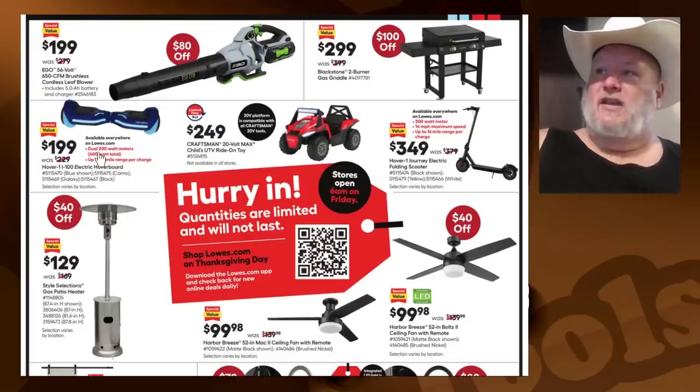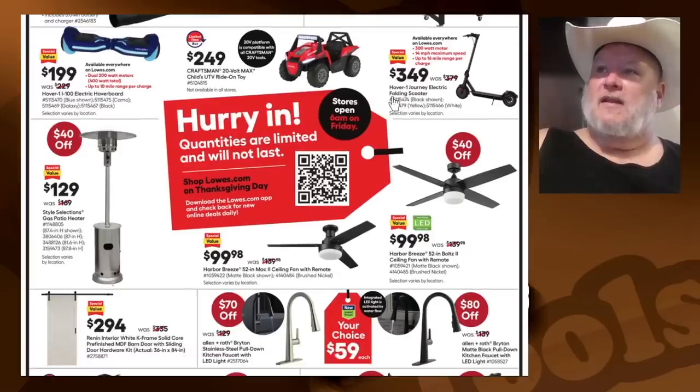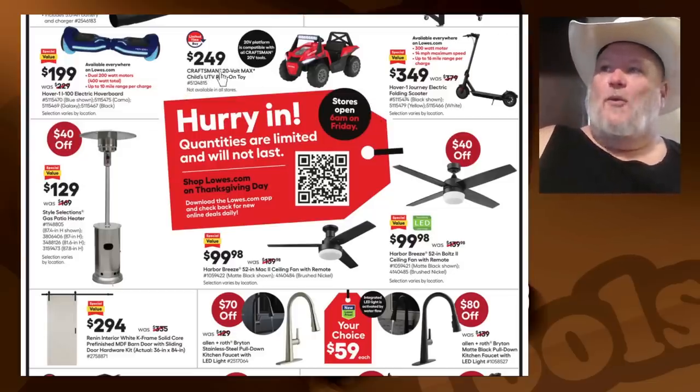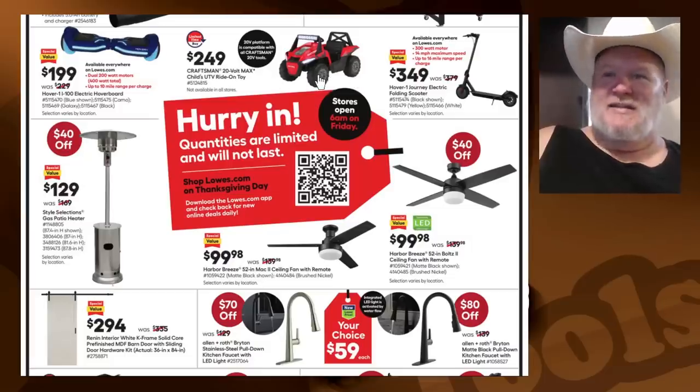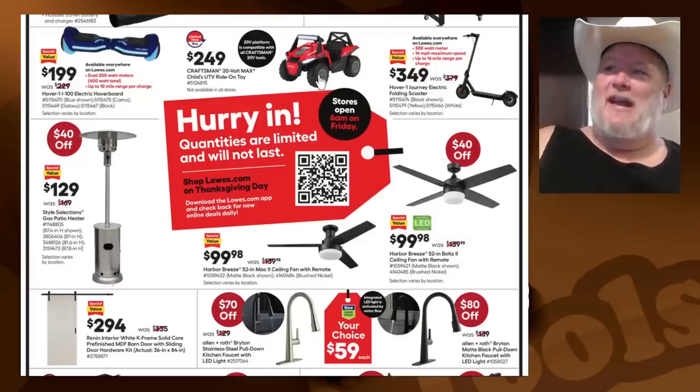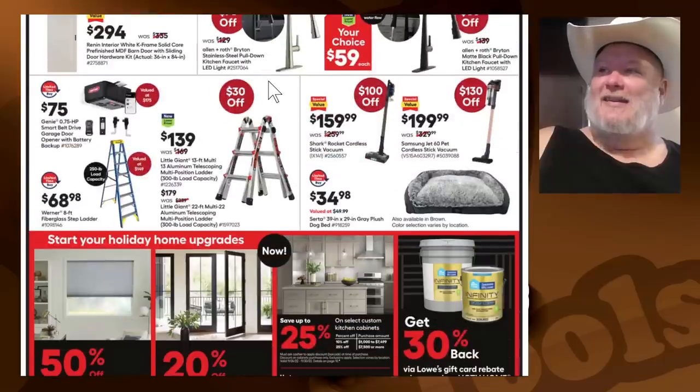The hoverboard at $200 is a fast track to the ER. The scooter at $350 — that's going to last about a month before the kids break it. $249 Craftsman 20-volt Max Child's UTV Ride-On Toy that actually uses the Craftsman 20V batteries — cool idea, but Craftsman batteries are expensive and not that great. The Little Giant for $139. The Genie garage door opener — a decent little opener for $75, not a bad deal. The Shark Rocket Cordless Stick Vacuum for $160 — I like the Shark products; we've had good luck with them.